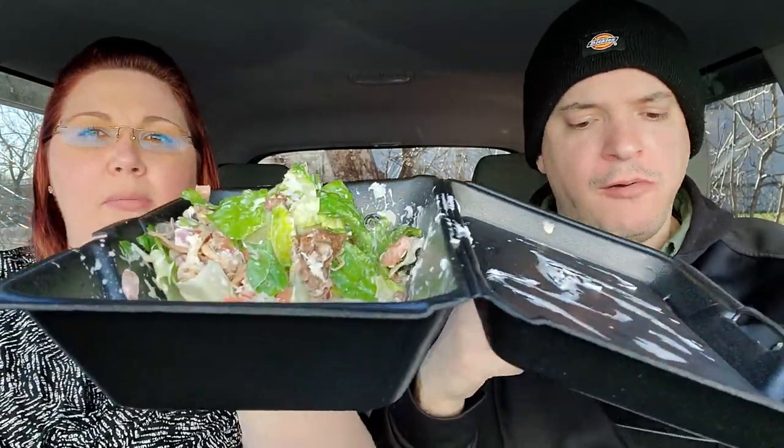One thing that's annoying about the salad is all the water on the bottom — there's tons of water down here. There's a lot of water down there, but the salad itself is good. And I'm loving this pulled pork — it's delicious.